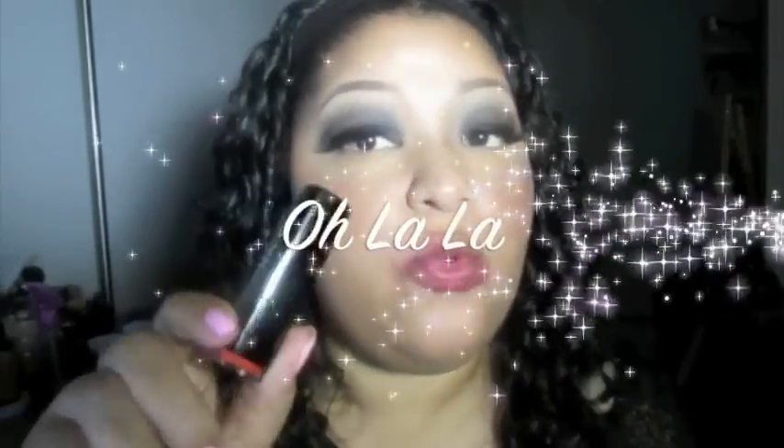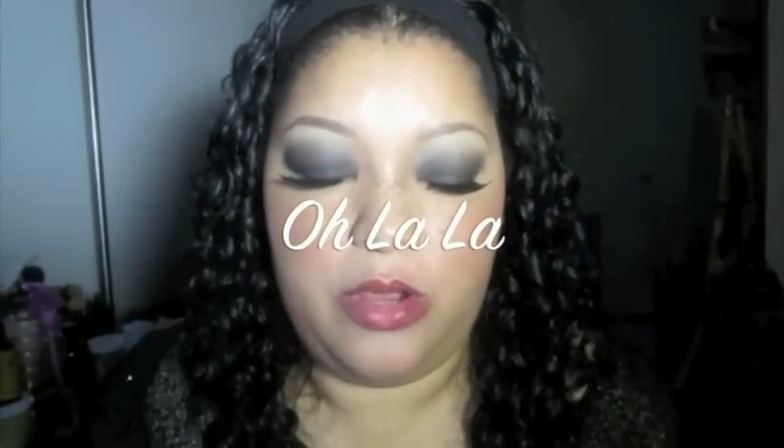This one is called Ooh La La — it's a really pretty orange. I'm not used to wearing orange lipstick, but I really really like it. This one is called Ooh La La.